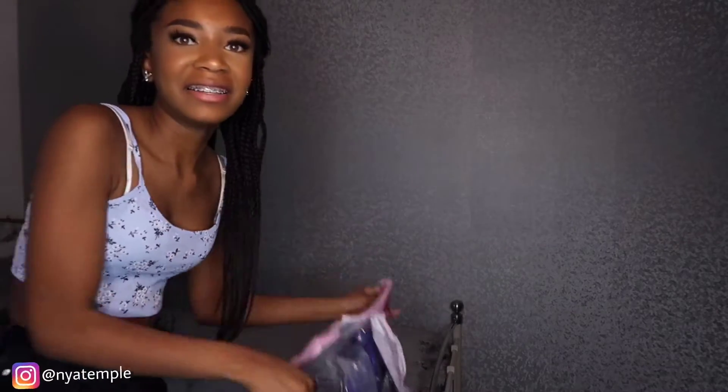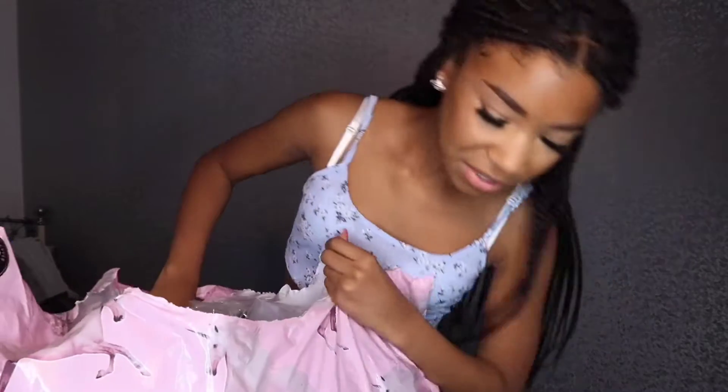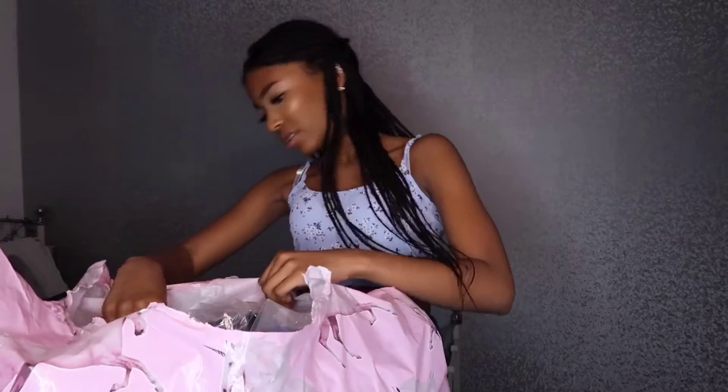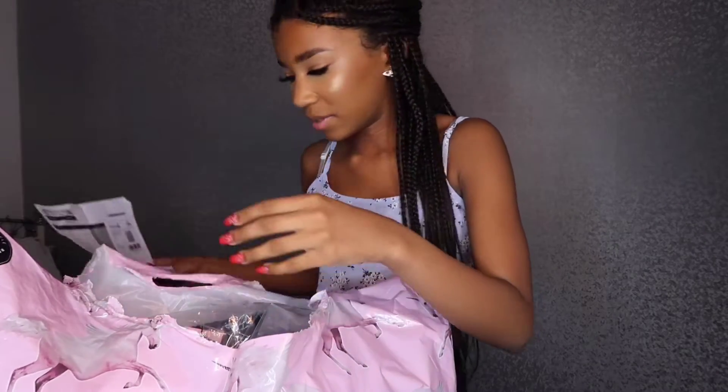I'm really excited for this video because I've got all this from Pretty Little Thing. I got most of it with my Christmas money. I'll also try to show you the prices and names of everything.